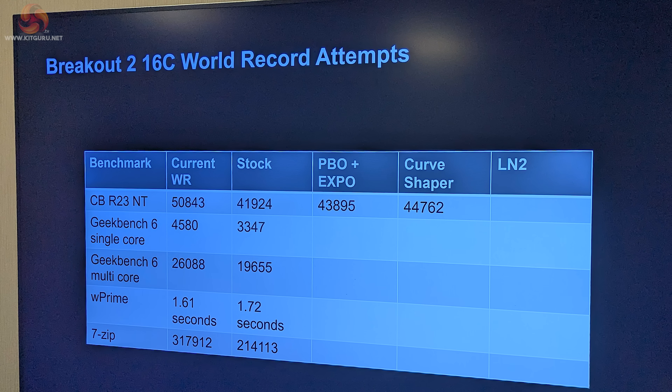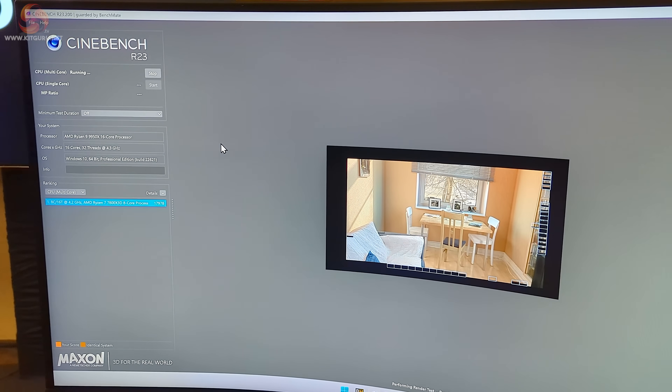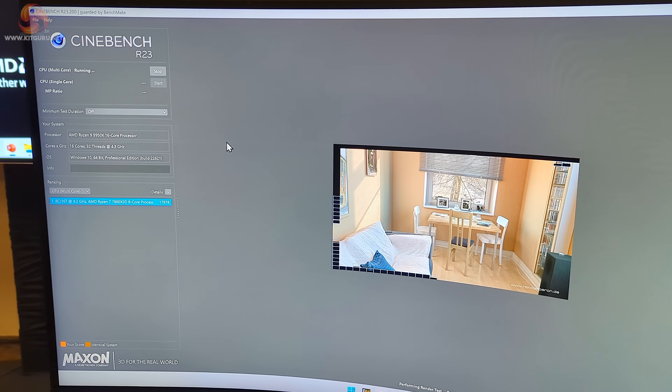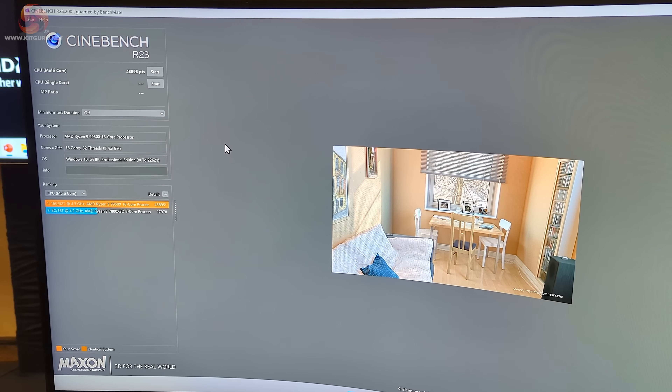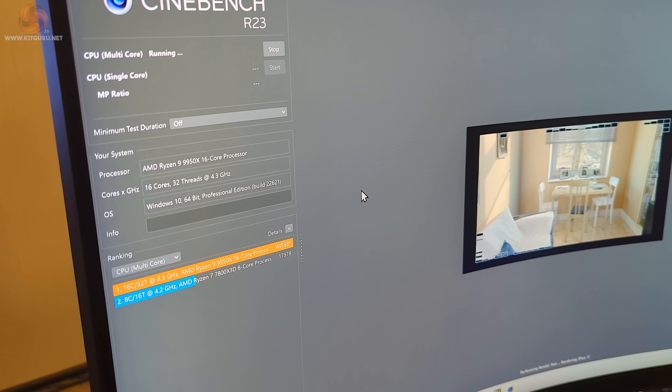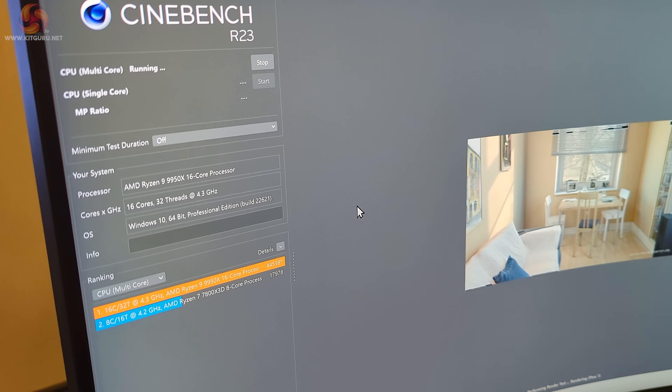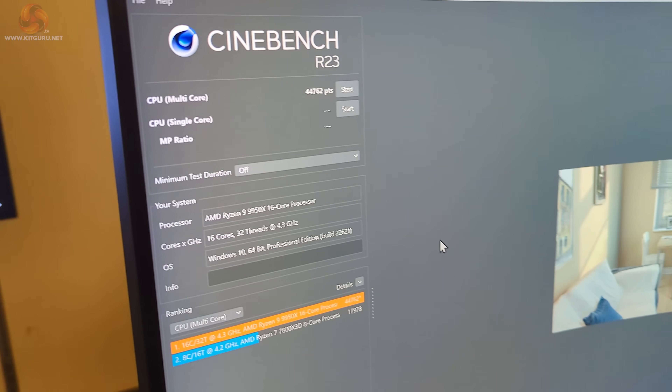Returning to AMD's figures — the stock performance they're claiming is just under 42,000. They showed us some memory tweaking facilities in the new Ryzen Master, and these bumped up the scores from 42,000 to just under 44,000, and then close to 45,000. I have to say that's impressive, provided we can replicate figures anything close to that.